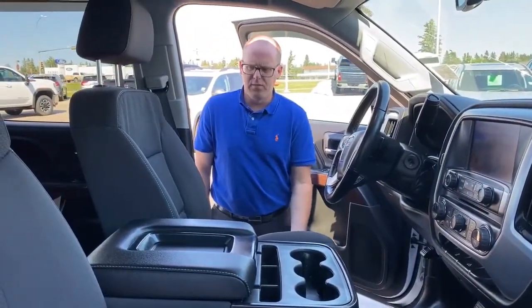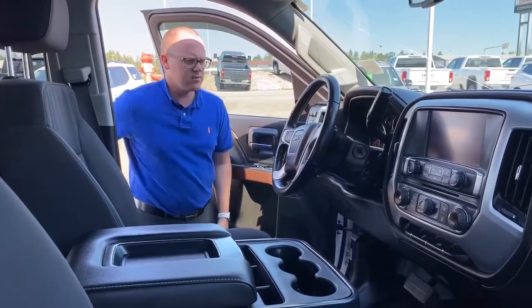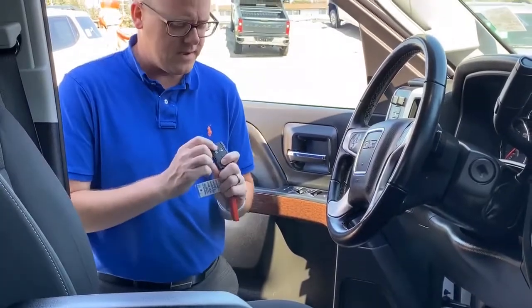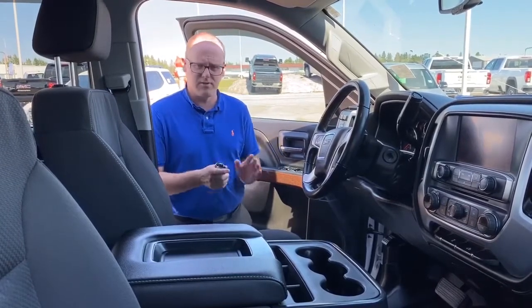Inside the cab we have a full power driver seat, power windows, power mirrors, and power door locks. On the key fob we've got keyless entry as well as factory remote vehicle start. It's an adaptive start, so when we start — whether it's a day like today where it's plus 30 or minus 30 — the vehicle's automatically going to recognize the outside temperature and get the climate control blowing to get it back to around 22 degrees room temperature inside the cab.